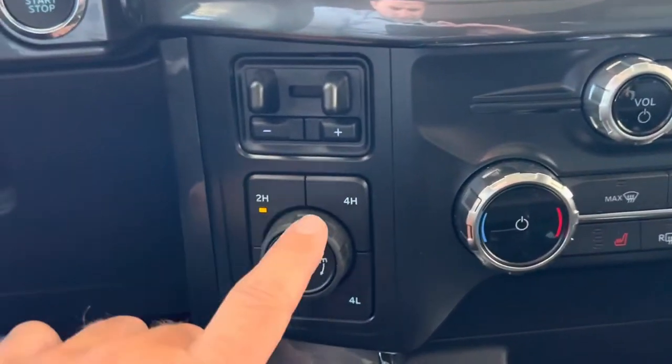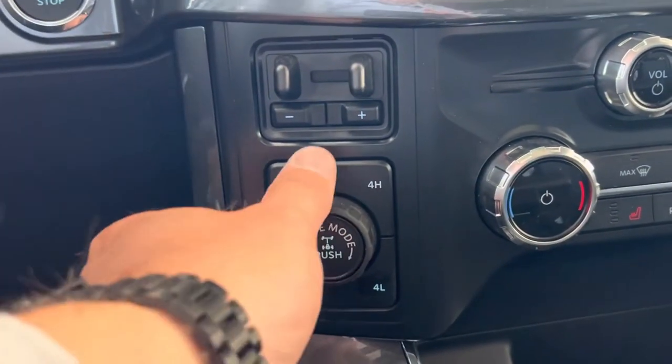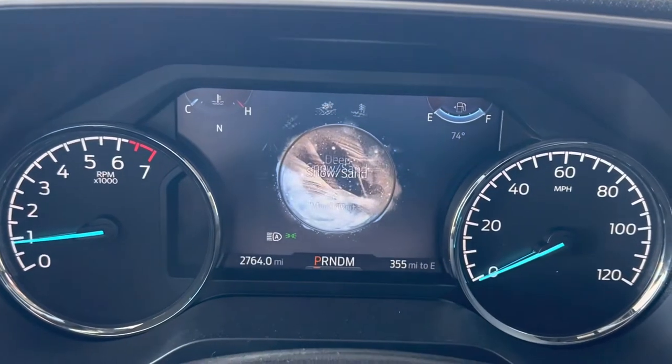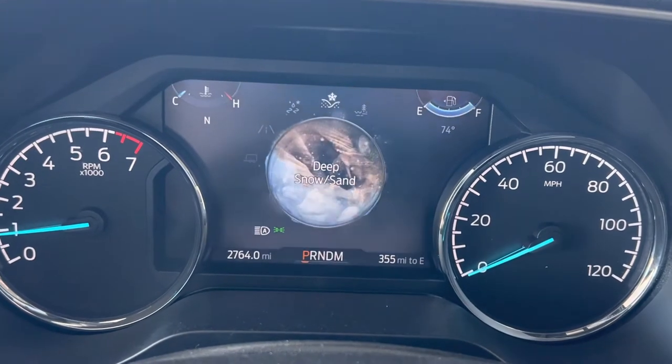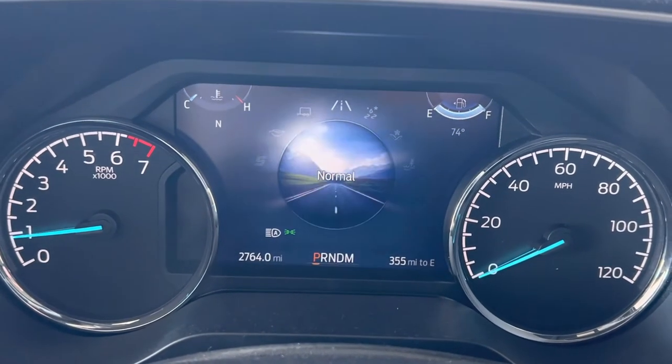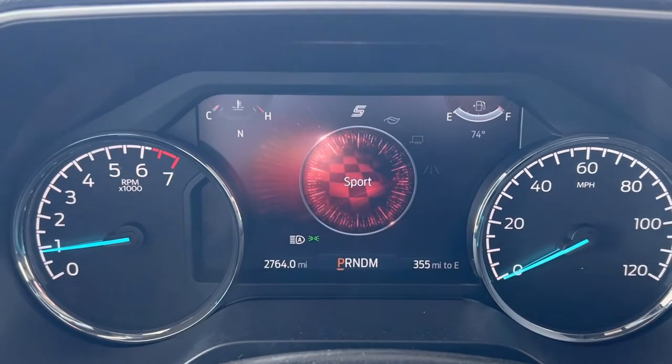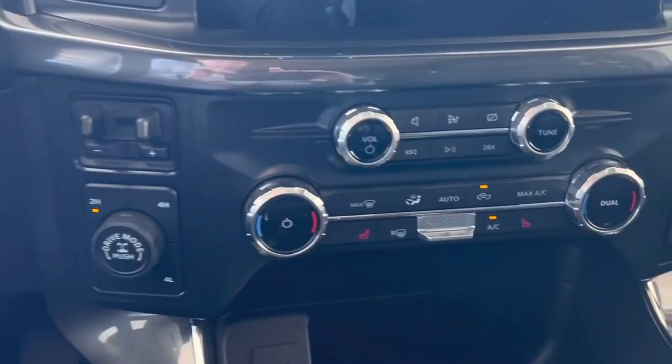Push-button start. Here's the dial that you were asking about, which is your different drive modes. As I rotate that, we're going to look right up here and see the different drive modes changing while you're driving — 2 high, 4 high, 4 low.